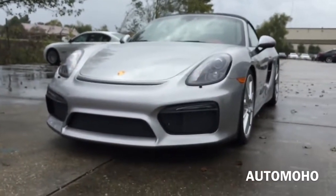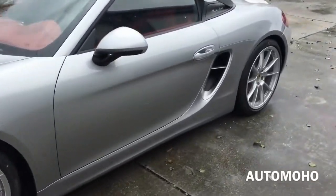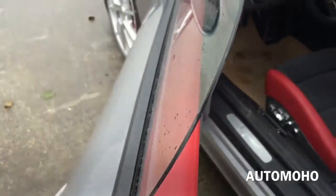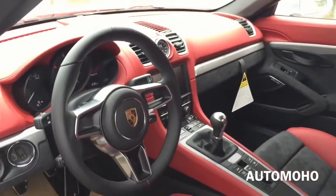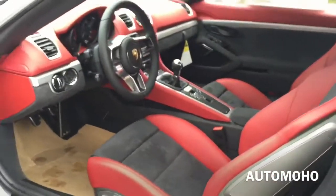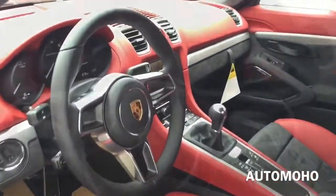Now let's open it up and check out the interior. The exterior color is known as GT Silver Metallic. I really like the silver color — if I was to get a car, I'd get a silver color as well. And there you can see the frameless window. Beautiful interior as you can see. The interior features red leather with Alcantara as well as silver aluminum accent trims all around — very sporty looking interior.